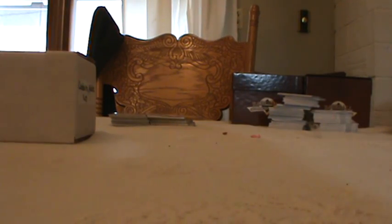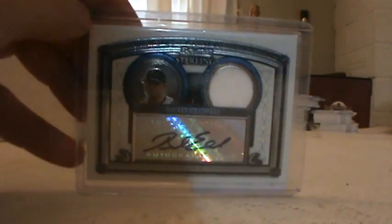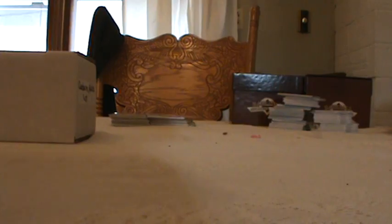Got a Carlos Ruiz for the Phillies. Brad Eldred, Bowman Sterling, Jersey Auto. Mark Mulder Auto, numbered 87 out of 100. Milton Bradley Auto — this is number 1 out of 10.